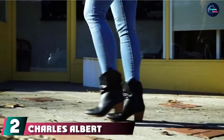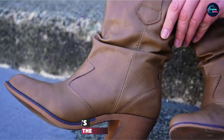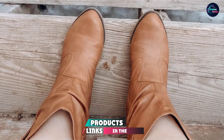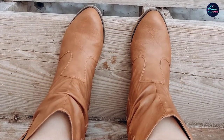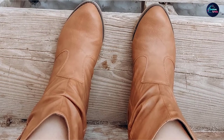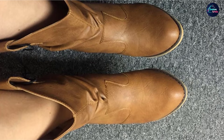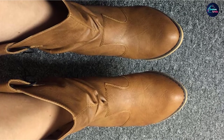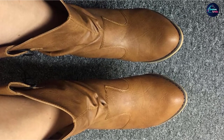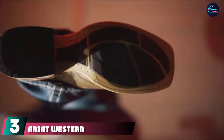Moving on to number two with Charles Albert Modern Western Cowboy Boot. Available in eight colors including blush, navy, and tan, these best-selling boots put a modern twist on the classic cowboy style. They have two pull tabs at the top which make them easy to slip on and off, plus they have a 2.5-inch heel to give you a height lift without making your arches hurt after a few hours of wear.